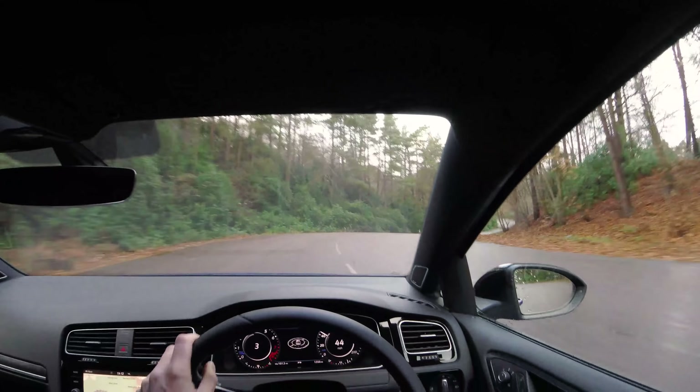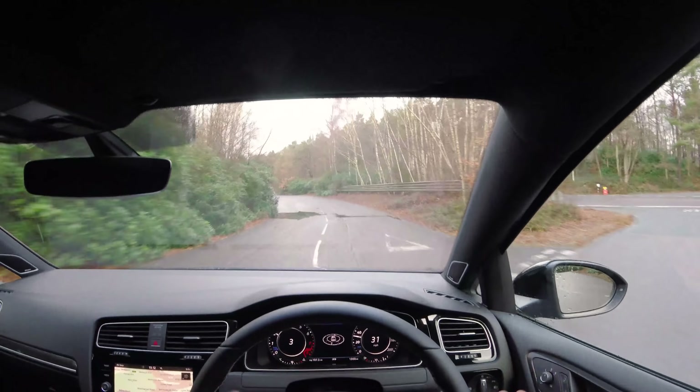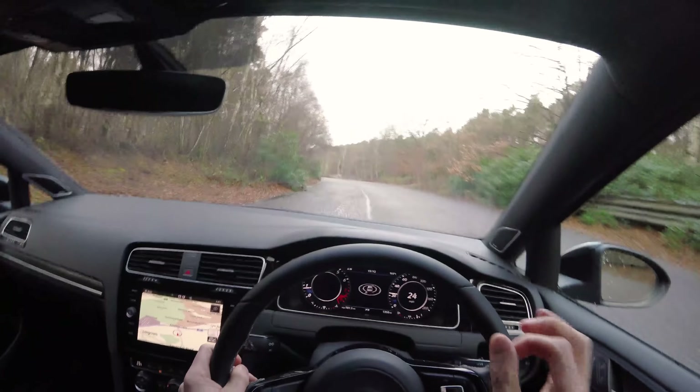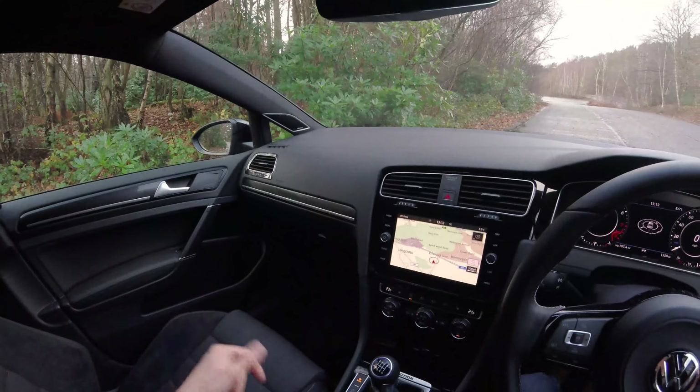Even though it's on the same platform as the Audi S3, it just seems more playful, more alive — got a bit more feel to it. It's a more fun car to drive if you're on that kind of road. The inside, though, isn't quite as posh.